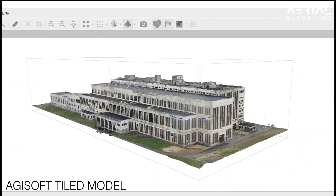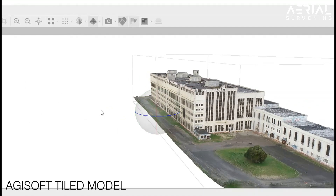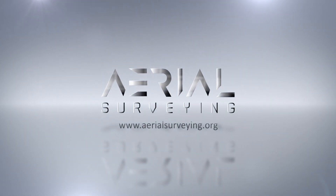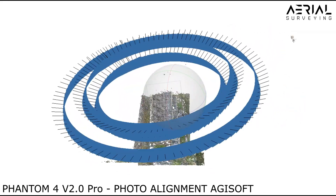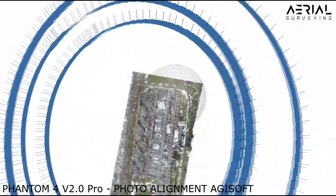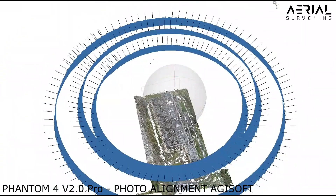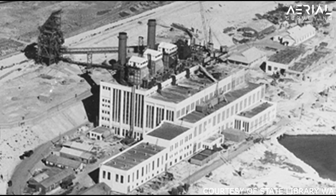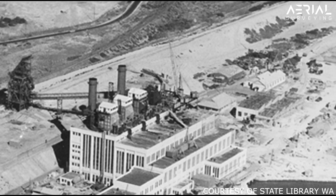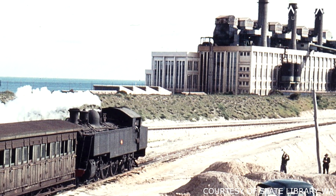This brings us to the South Fremantle Power Station in Western Australia. Constructed in 1946 and opened in 1951, after five years of construction the building provided power to an increasingly growing Perth and Fremantle metropolis.